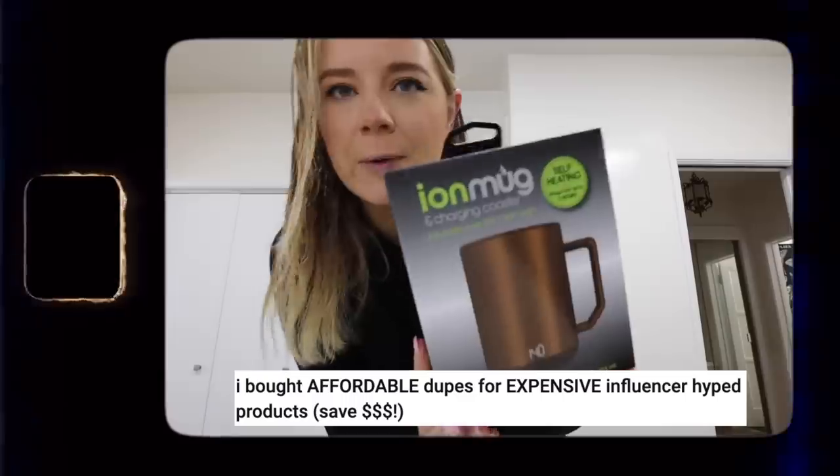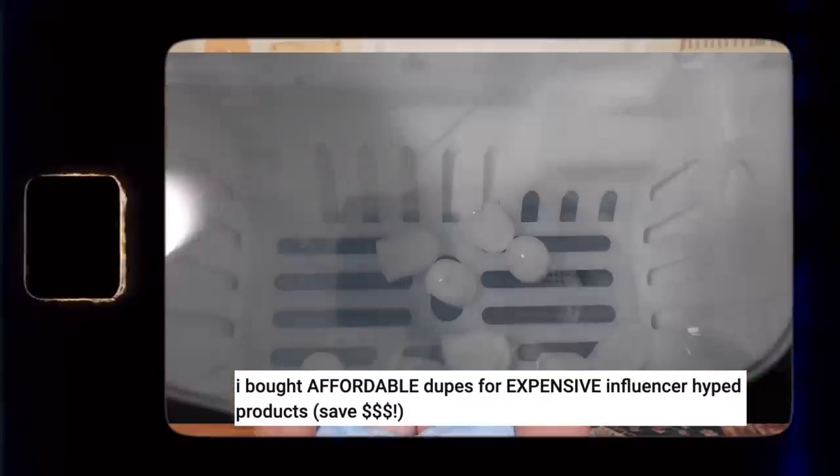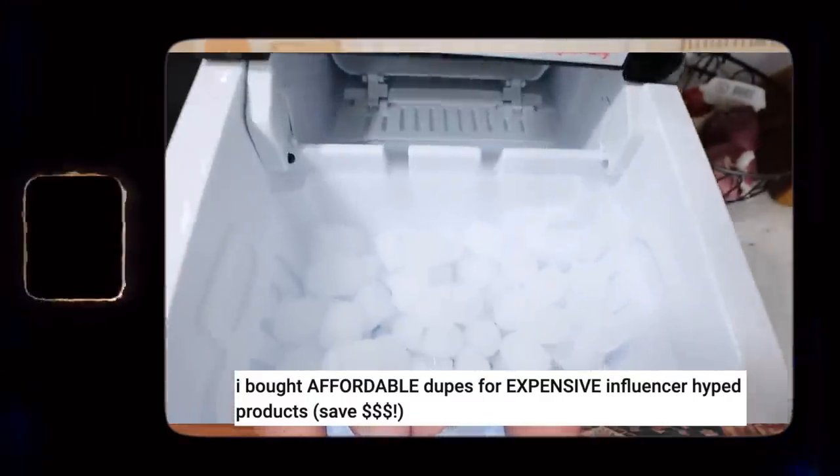I think it's cool to continually try to find more affordable versions of things, but when doing dupe videos I was purchasing extras of each product, so I luckily found homes for all of them.